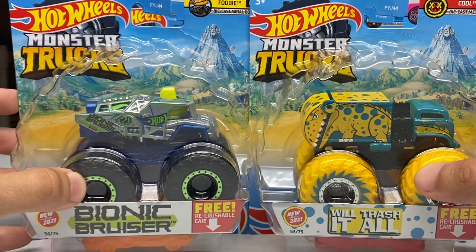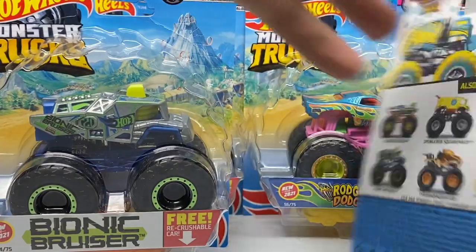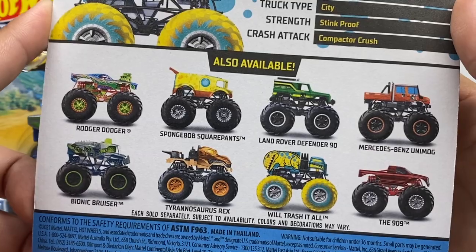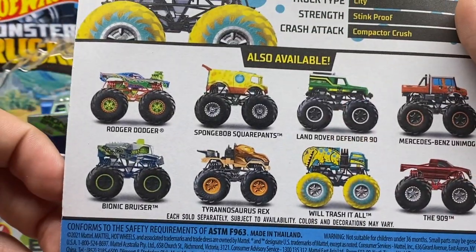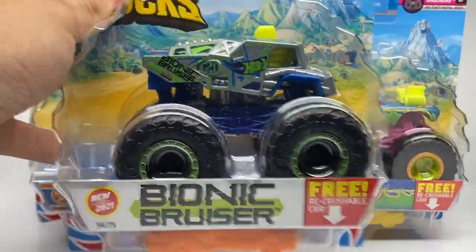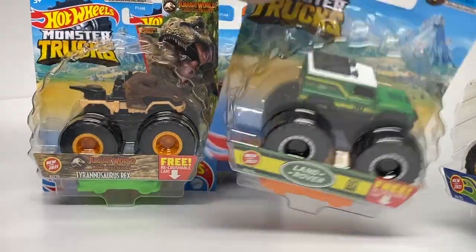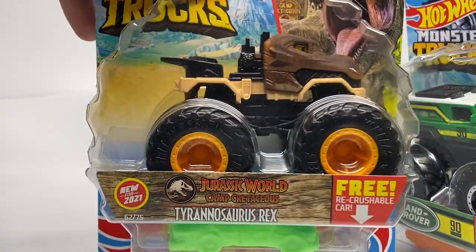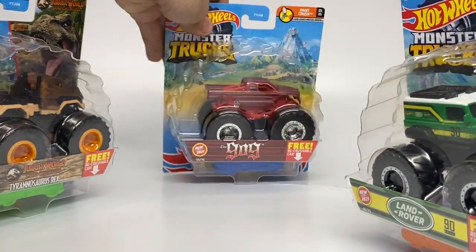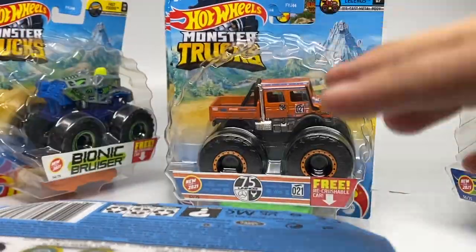Really cool assortment. The first two trucks that are new are Bionic Bruiser and the new Will Trash It All. On the back of the card, the only repeat truck this year is SpongeBob, and the other seven are brand new. There was also a Chase piece — Roger Dodger in the 1974 throwback. The assortment includes Will Trash It All, Bionic Bruiser, Neon Shockers Roger Dodger, the Unimog by Mercedes-Benz, the Land Rover, two sponsored trucks, the Jurassic World Camp Cretaceous Tyrannosaurus Rex, and the 909. We'll unbox everything at once, then go to the turntable for each individual truck.